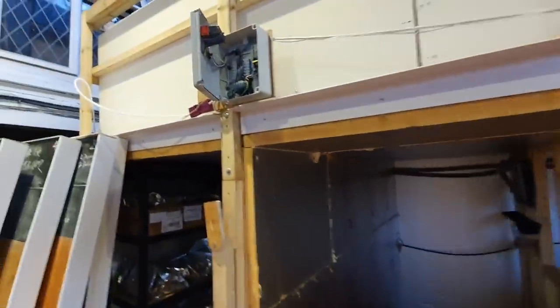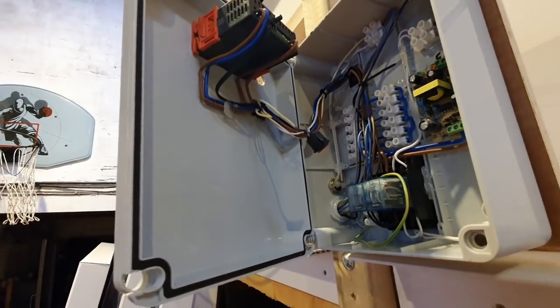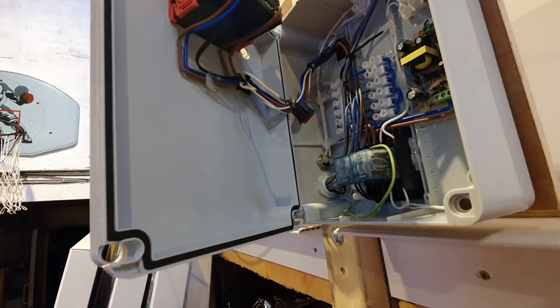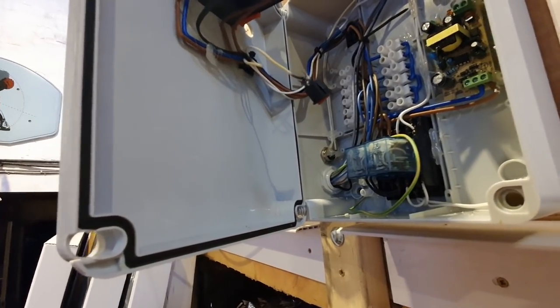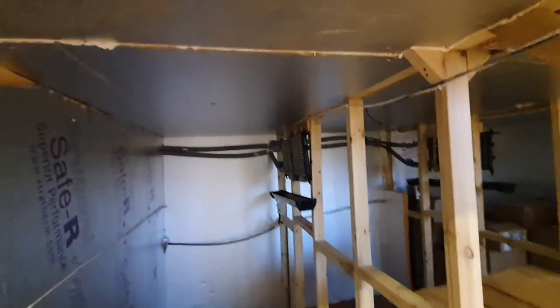Up here we've got the cold room part - some of you stalwart followers of the channel will remember we used an undersized cable to run the 12-volt supply for the cooling fans, and it needs changing.